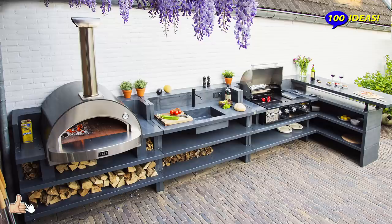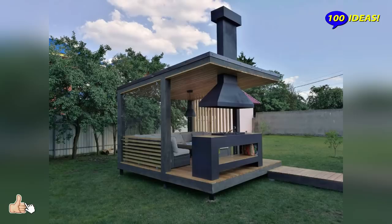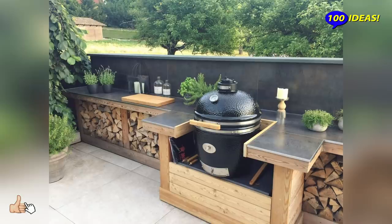Hello everyone! Welcome back to our channel 100 ideas! A modern outdoor kitchen may well correspond to the modern style of your home. This space should be not only functional and convenient, but also visually attractive.